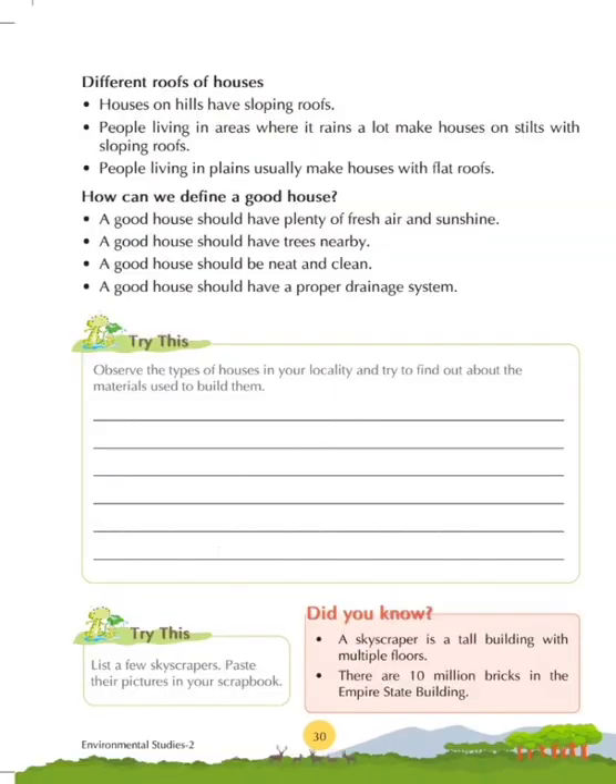Different roofs of houses: houses on hills have sloping roofs. People living in areas where it rains a lot make houses on stilts with sloping roofs. People living in plains usually make houses with flat roofs. Houses on hills have sloping roofs because the snow that falls shouldn't stay on the roof — hilly-area houses are made of wood, and if ice or snow remains on the roof it will spoil the wood.